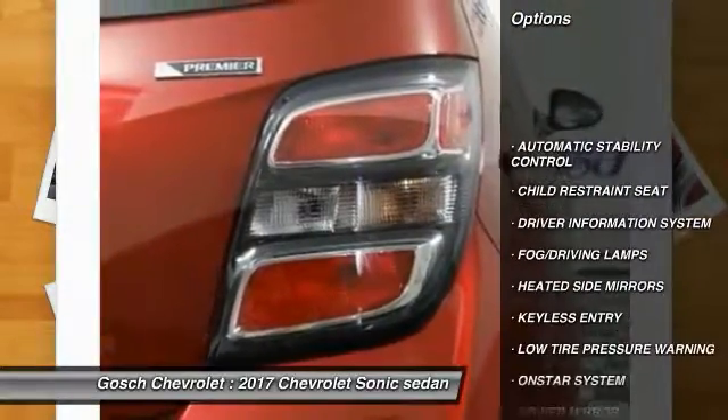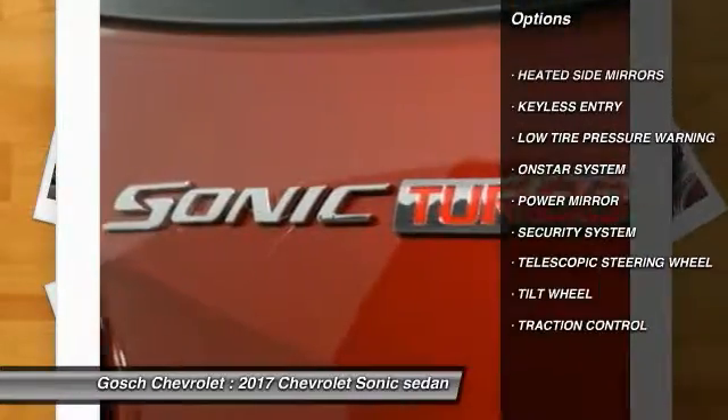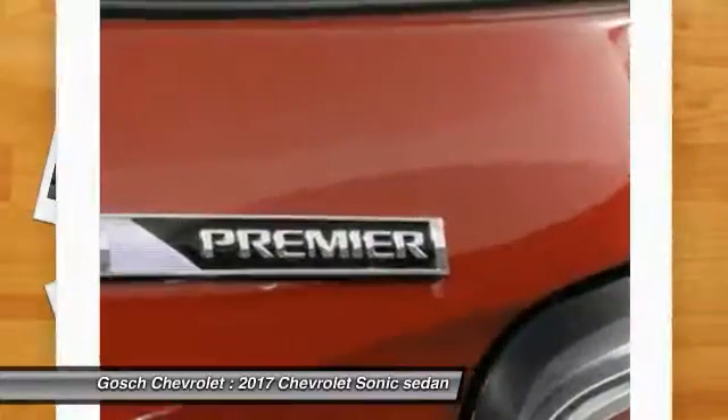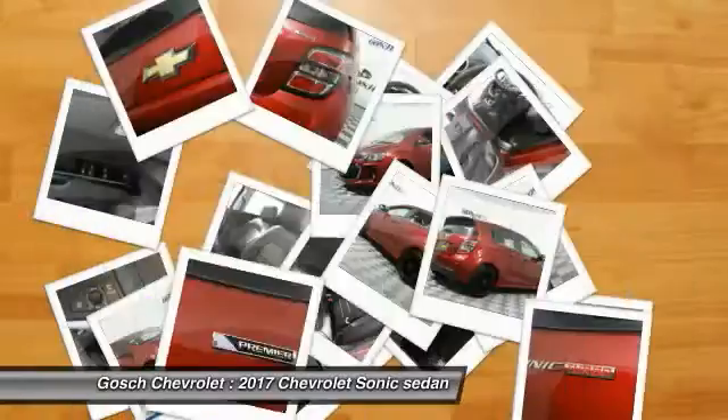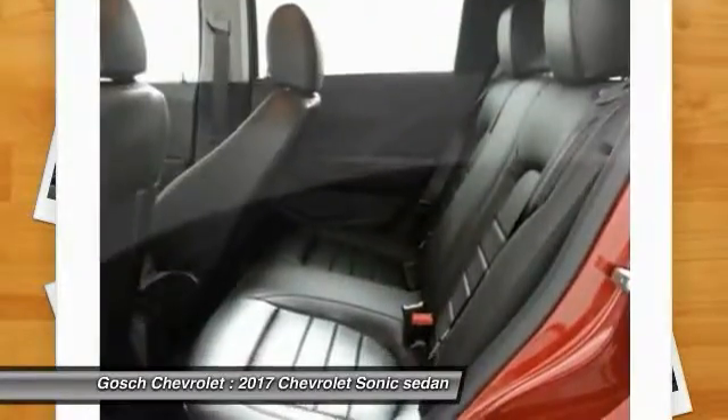Keyless entry, traction control, automatic stability control, fog lamps, security system, OnStar one-year safe and sound service, power driver mirror, tilt steering wheel, heated side mirrors, low tire pressure warning.